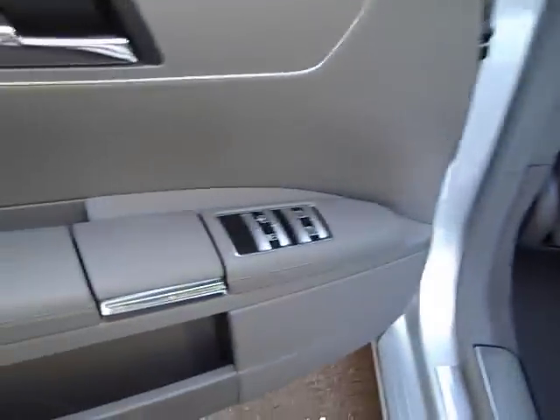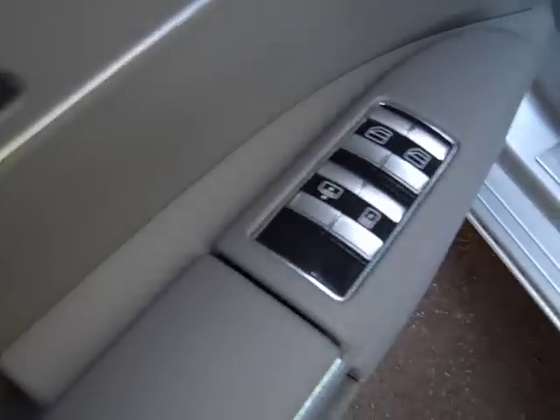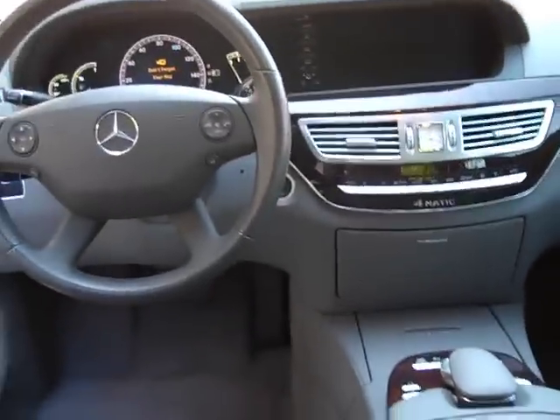You can see we've got window buttons back here, also the button for the power rear sunshade, and the shade for the panoramic moonroof. Take a look at this cockpit from this view — really good looking dash.